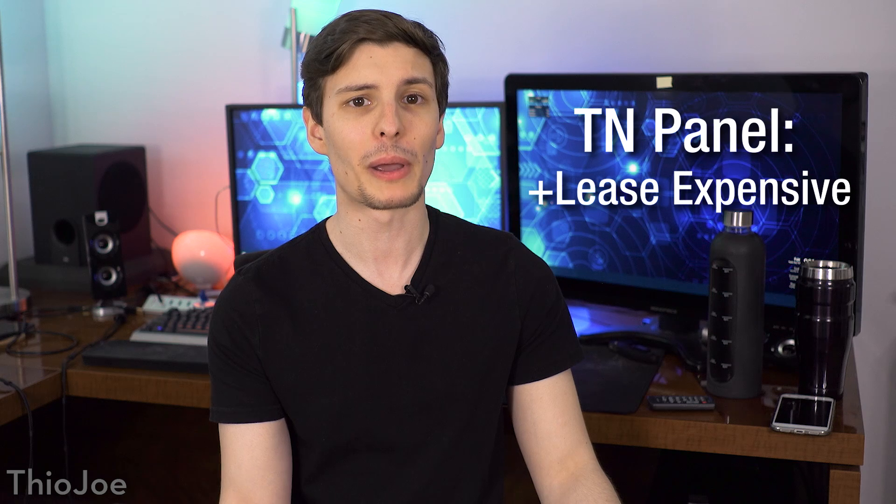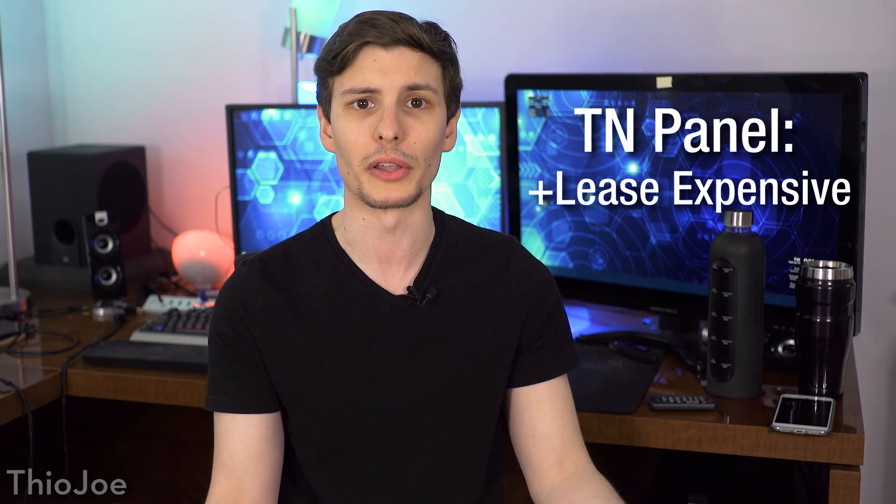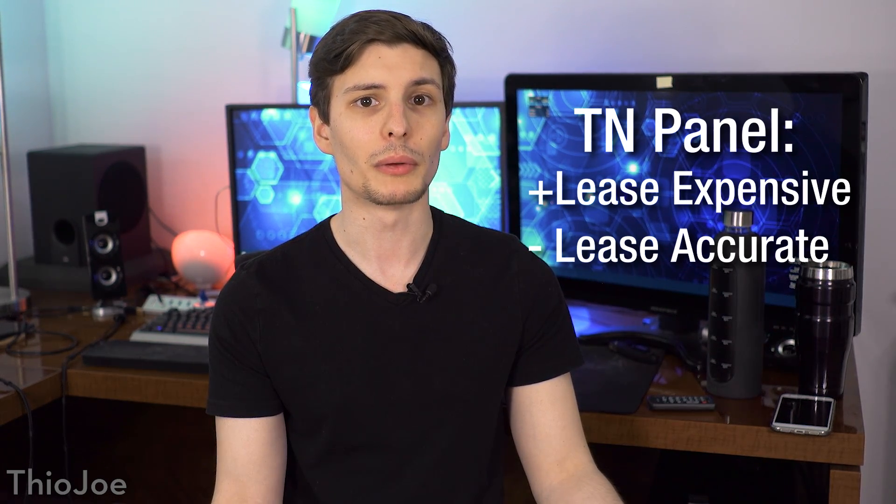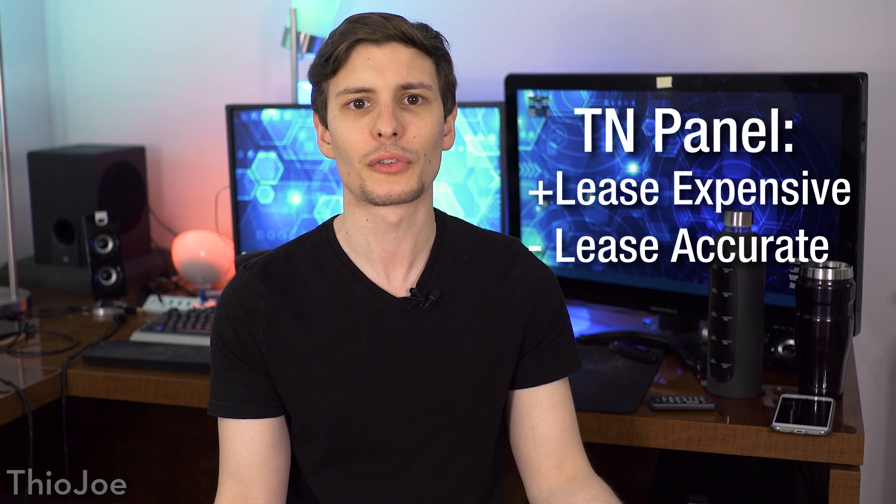So let's start with TN panels. In general these are the least expensive monitors, so they're really the most common, but there are exceptions to the price of course. TN panels typically have the least accurate colors and contrast levels out of all the monitors, so if you purely want to go for image quality, it's not the best option. That doesn't mean the screen will look like crap, but the reds may be a little oversaturated, or the black levels aren't going to be very deep — so it's just not very accurate.